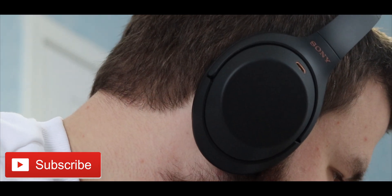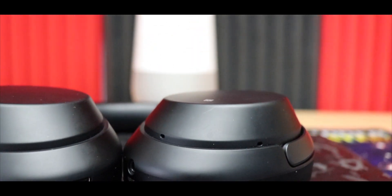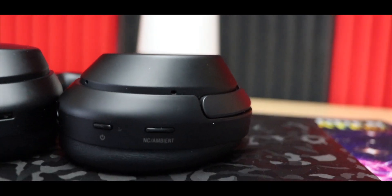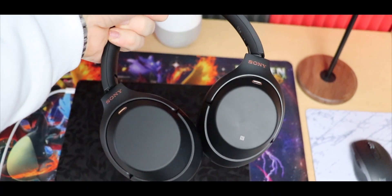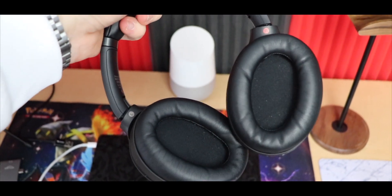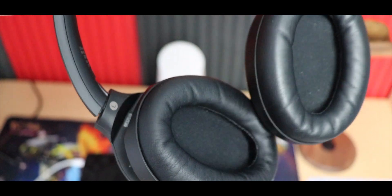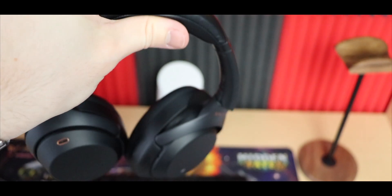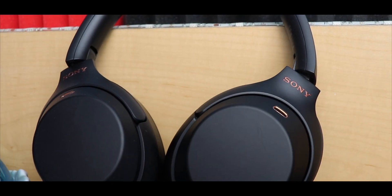Of course, headphones are also a preference thing, and whether they truly fit on you or not. I highly recommend trying them on before you purchase a pair. If you live in the US, you can find them at Best Buy, so go there and try them on to see if they actually fit. You might feel awkward wearing them outside, but once you put them on, the sound quality, the design, the comfort — you're just going to forget about how awkward you look in public.